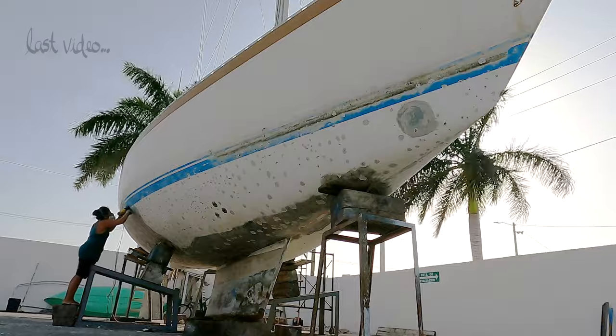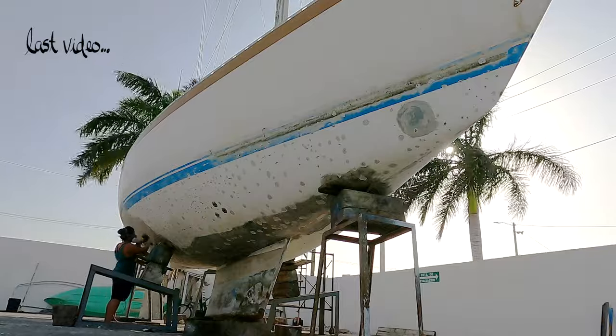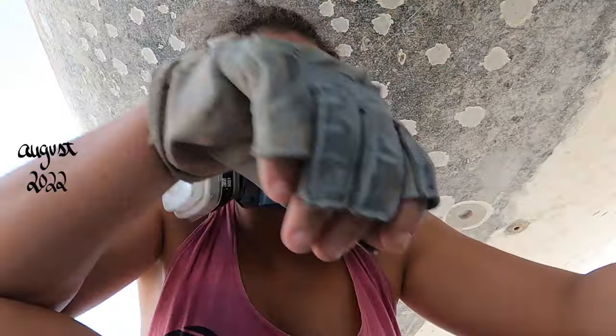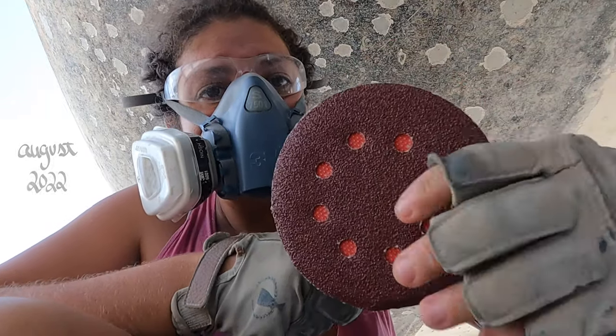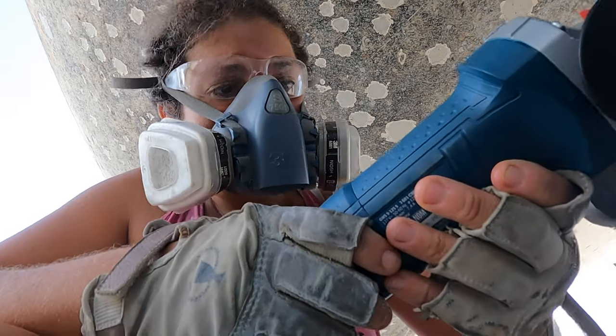Last video I broke all three sanders trying to get down to the gel coat of our 40-foot sailboat that we hauled out for the first time here in Yucatan, Mexico. I'm on sanding device number 4 now — a variable speed grinder with a sanding disc. Another $120 USD drop to make sure that this essential task gets done.